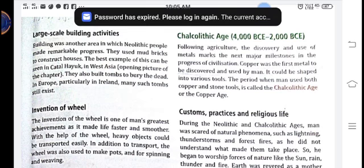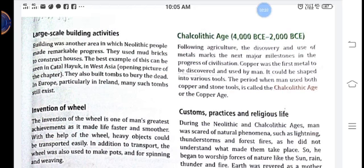The invention of the wheel is one of man's greatest achievements, as it made life faster and smoother. After fire was discovered, the invention of the wheel followed. With the help of the wheel, heavy objects could be transported easily. In addition to transport, the wheel was also used to make pots and for spinning and weaving.